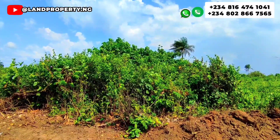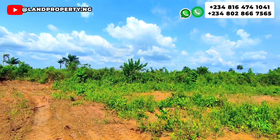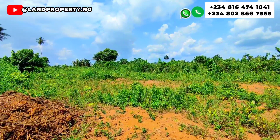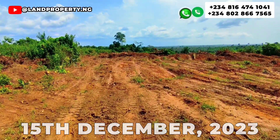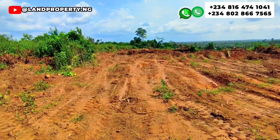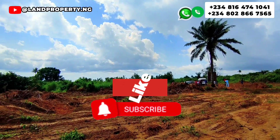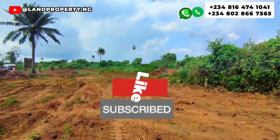I have a piece of important news: this cheap land is currently on promo, selling for 850,000 naira. The price will increase on the 15th of December 2023 to 1 million naira. It is better to take action now before the price increases. Kindly share this with your friends — I know they will be glad that you did.